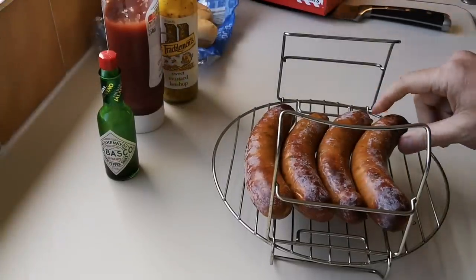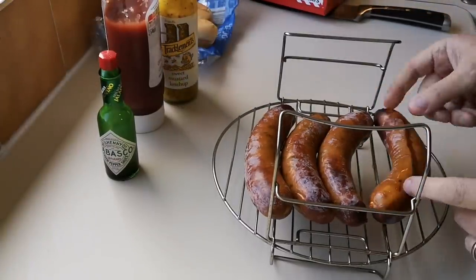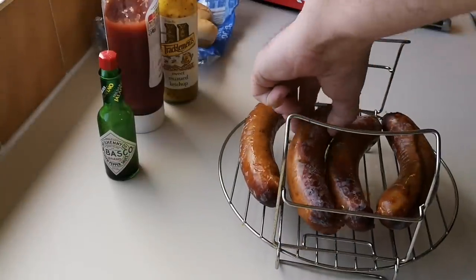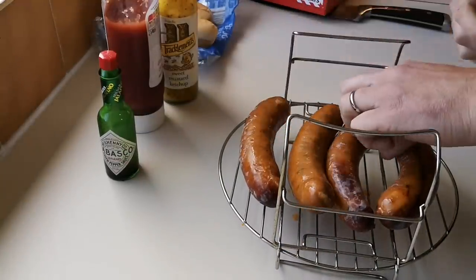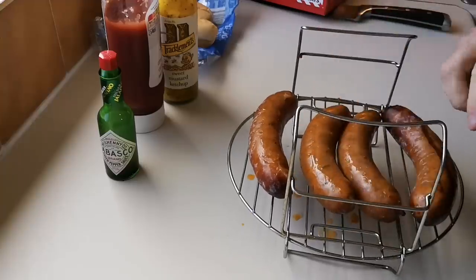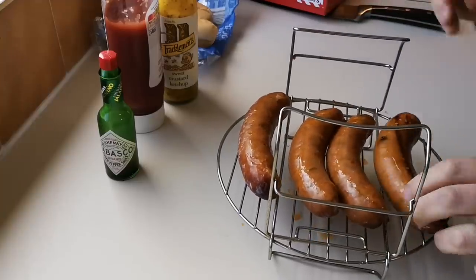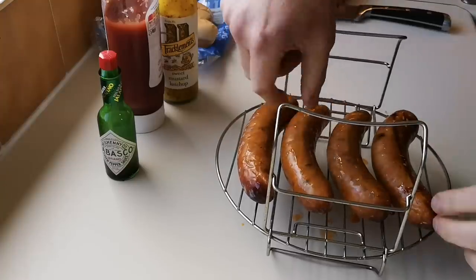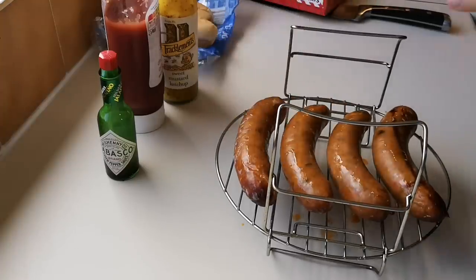So they're done for 15 minutes - I've got to turn them over now. Oh, they're smelling good! That's hot. I'll put them the right way, a bit of uniformity, and I'll open them up a bit so there's air between them and they cook more evenly. Right, get them back in.